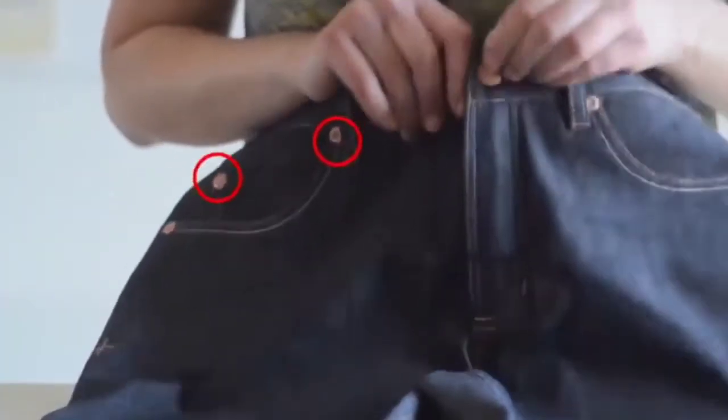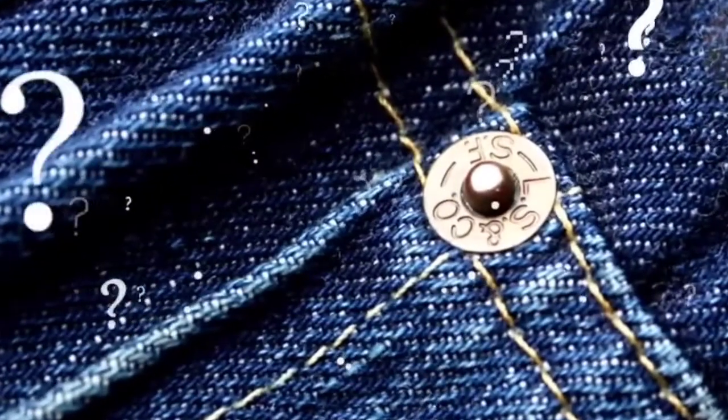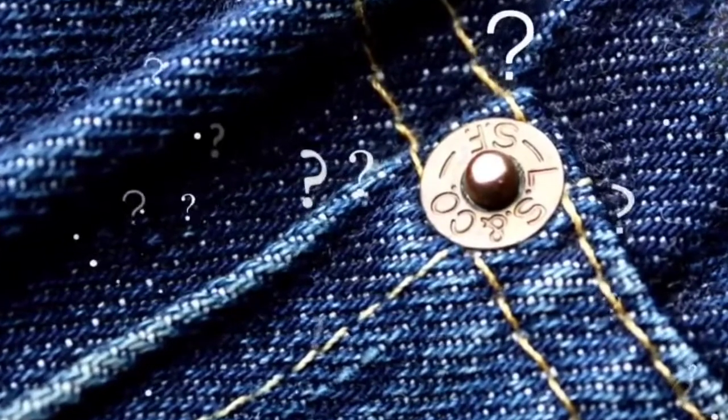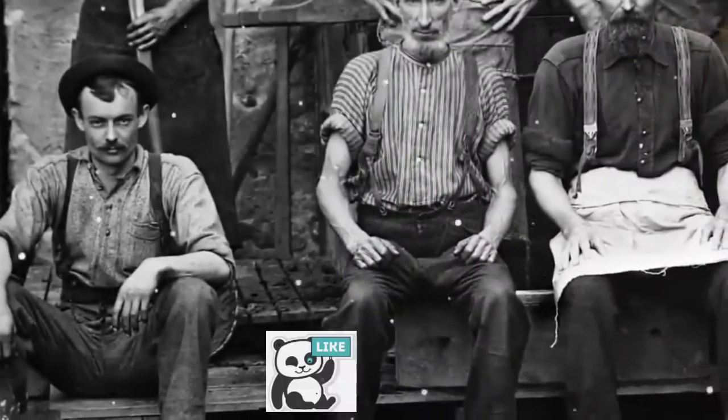You have probably already noticed on your jeans some metal buttons, apparently unnecessary, fixed in certain places. You want to know what these typical jeans ornaments are for? The reason is very interesting, and you have to go back in time a bit. These buttons are in reality rivets — in other words, elements of fixation like pins.